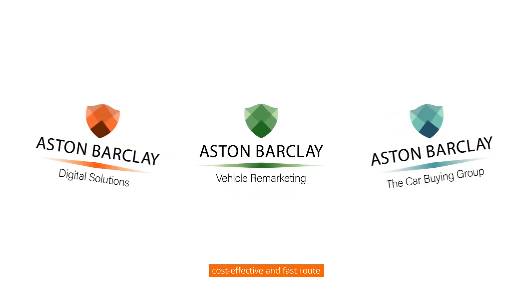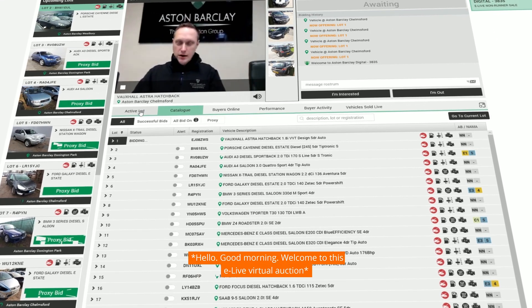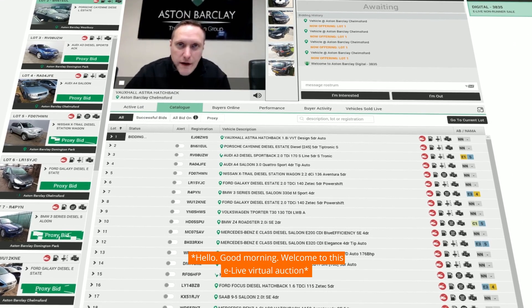E-Live is your time-saving, cost-effective and fast route to auctioneer-led live auctions. Hello, good morning, welcome to this E-Live virtual auction.